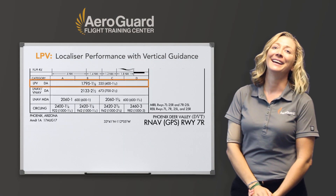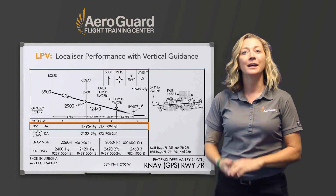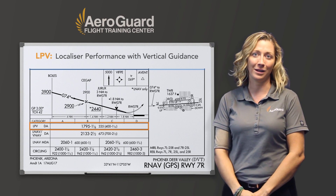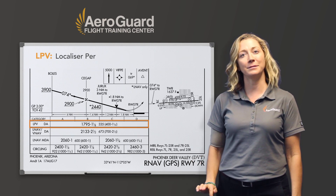Let's start with LPV — Localizer Performance with Vertical guidance. This is only available for WAAS aircraft. The LPV is the most precise because the CDI needle becomes more sensitive the closer you get to the runway. LPV will allow the lowest minimums, close to 200 feet, and it also comes with a DA, not an MDA.